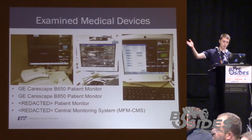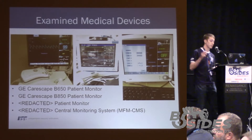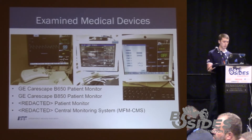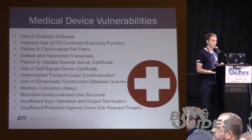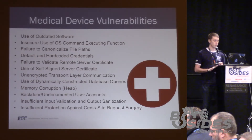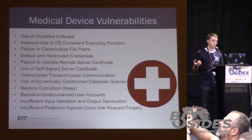Here are the examined medical devices. I mentioned that there were four of them; two are redacted as we're currently going through responsible disclosure with the manufacturer. But we have two devices listed here from GE — the CareScape patient monitors, a B650 and a B850. Here is a list of some of the vulnerabilities found in the devices: use of outdated software, common web vulnerabilities like cross-site scripting or cross-site request forgery, and more serious issues like command injection or memory corruption, which would lead to some form of remote exploit.